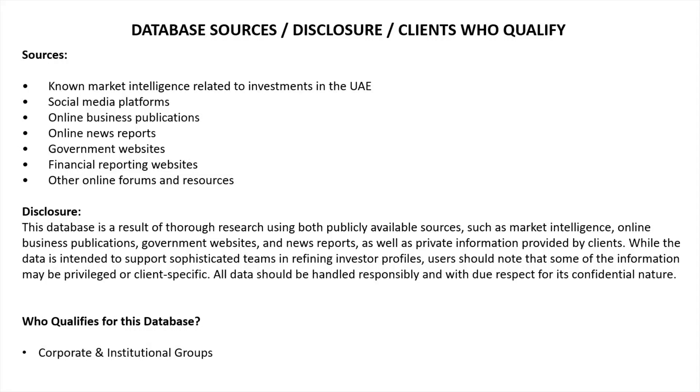Now we're going to look at database sources, a bit of disclosure, and which clients qualify. The sources include well-known market intelligence related to investments in the UAE, social media platforms, online business publications, online news reports, government websites, financial reporting websites, and other online resources. When this database was created, a lot of information was used, which also means it may have a little bit of error in it for dates and that sort of thing.